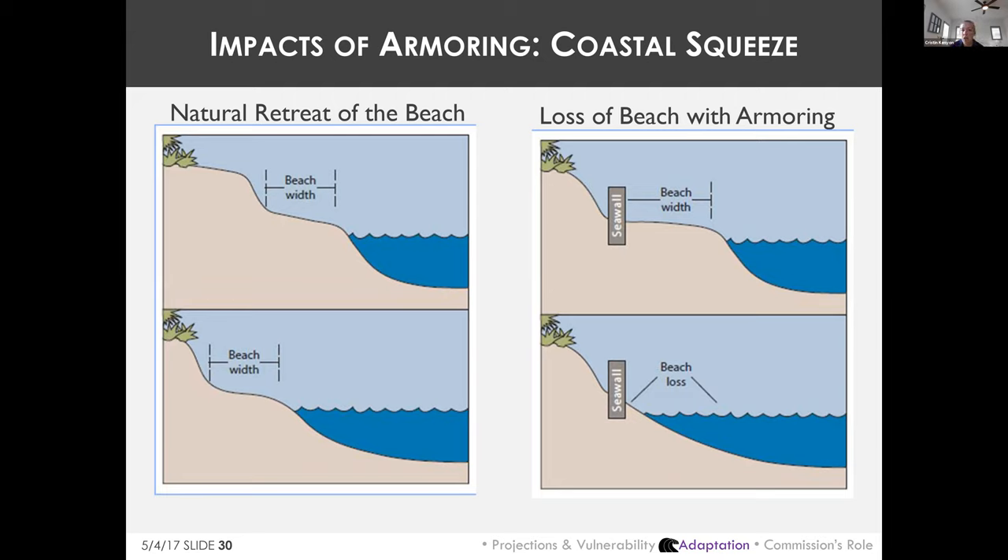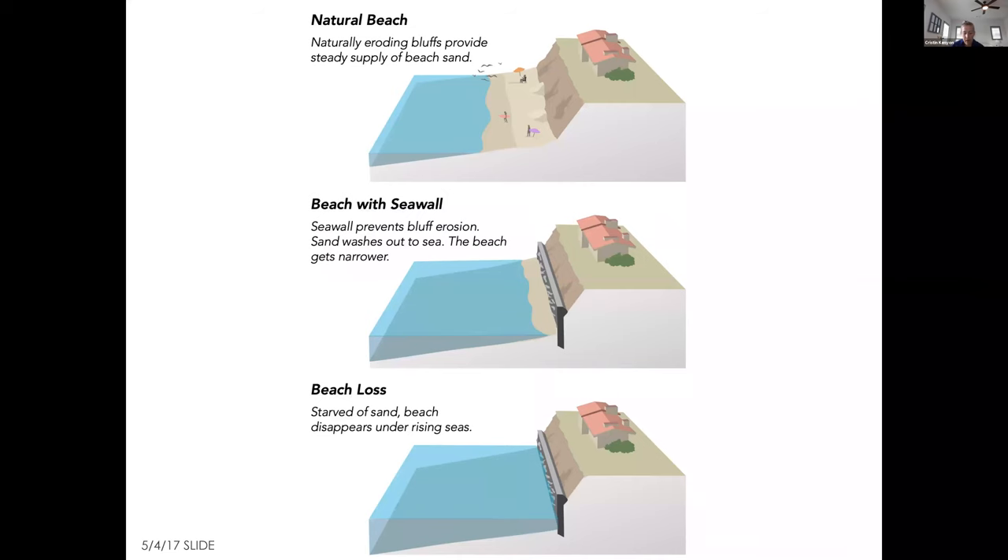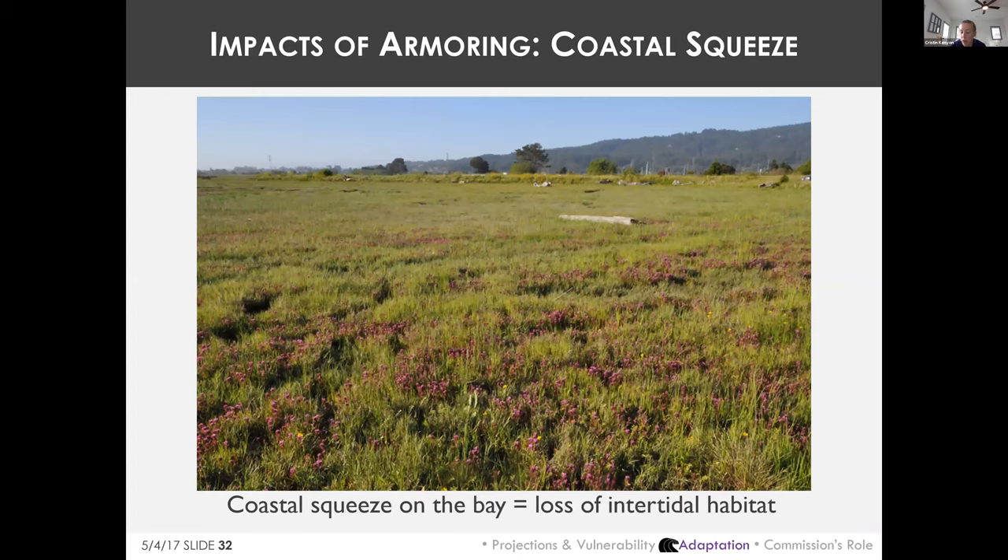Beaches, dunes, and wetlands that cannot migrate inland because of seawalls or other barriers will eventually be squeezed out — caught between rising seas and immovable structures. A 2017 USGS study found that up to 67% of beaches in Southern California could be completely lost by 2100 without new management actions. Armoring in these situations becomes an environmental justice issue, benefiting rich coastal property owners at the expense of the general public's beach access.